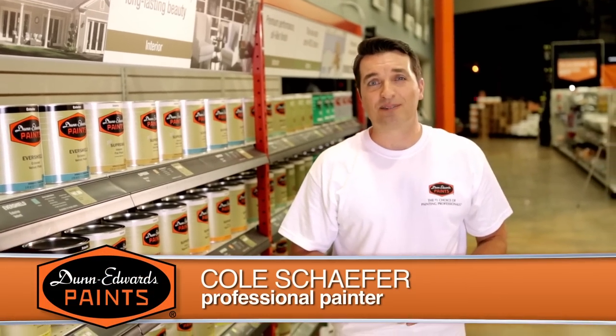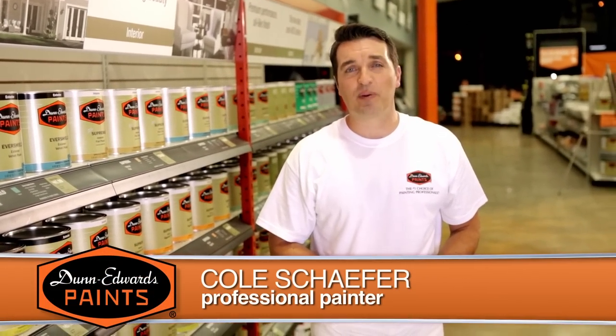Hi, I'm Cole Schaefer, professional painter, and welcome to Dunn-Edwards Paints' How to Paint Video Series.